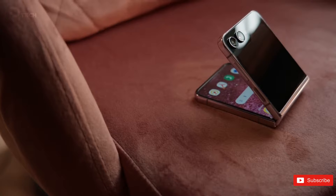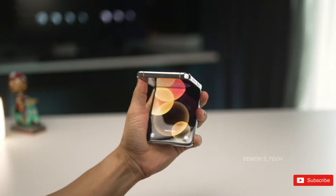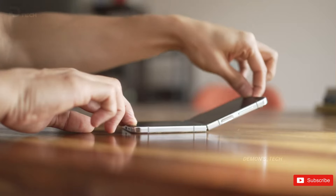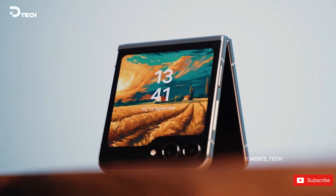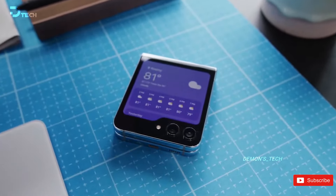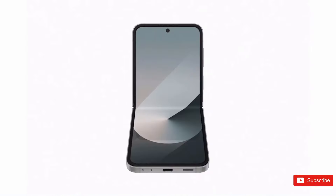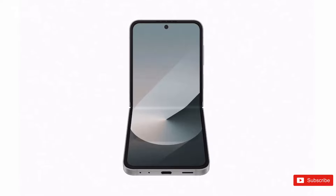Samsung may build on the other significant improvement from last year by making the cover screen even bigger — more on that in a moment. The Galaxy Z Flip 6 will undoubtedly sport some new colors, so it may be worth waiting to see what Samsung will have to offer if you're not a fan of the Galaxy Z Flip 5's palette. Leaks say we can expect light blue, mint, silver shadow, yellow, crafted black, peach, and white, with the last three likely being Samsung exclusives. Sadly, there's no indication that we'll see a return of the Z Flip 4's fun bespoke studio.